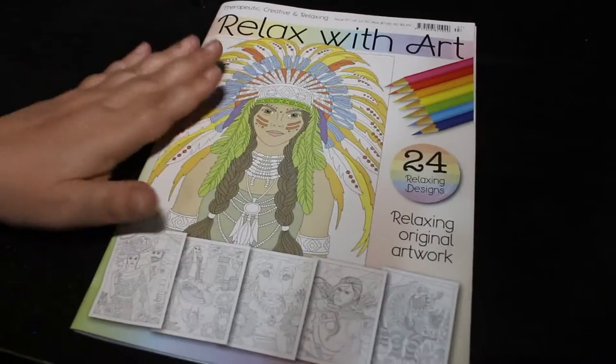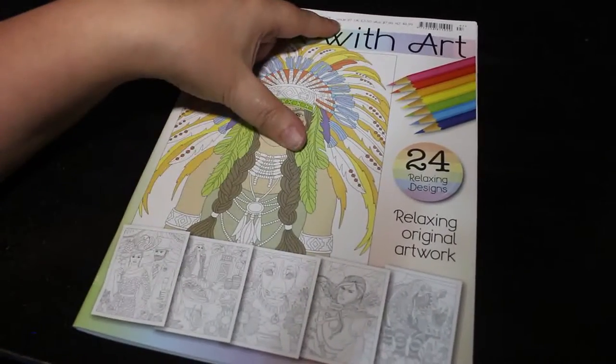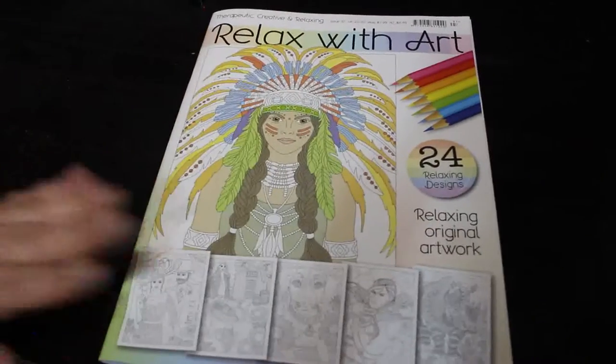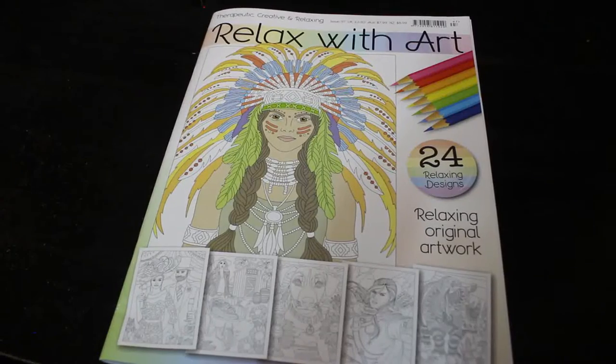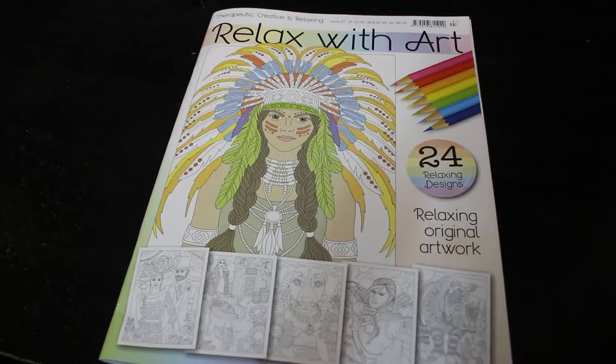Hi everybody, welcome back! I picked up the new issue of Relax with Art - this is issue 97. I get mine from Tesco, though I do believe they sell them in other supermarkets such as Asda, Morrisons potentially, Sainsbury's, and W.H. Smith.